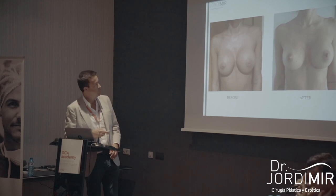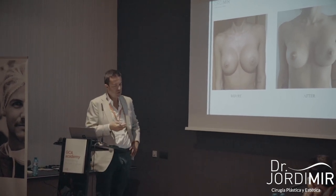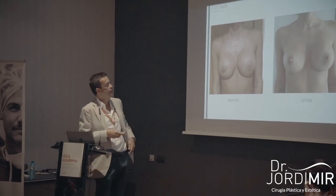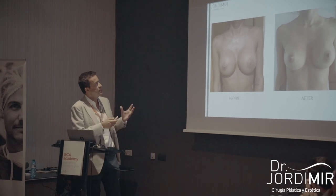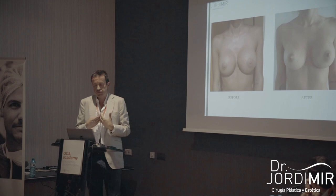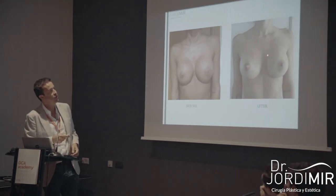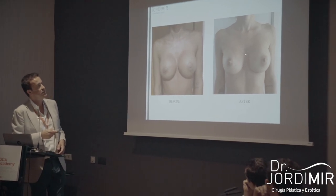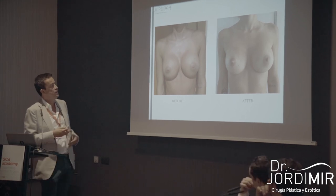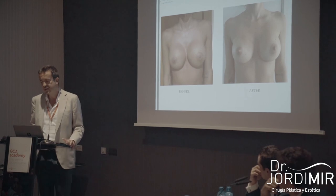Here is a case of a patient we operated on who had symmastia. She was from Barcelona and sent us a photo — her breasts were too close, the pocket was too medial, the breasts were nearly touching. What we did: we performed a double-line capsulorrhaphy at 1.5 cm from the midline — two lines, one on each side — and also a mirror capsulotomy on the lateral side. After three months, she sent a photo from home. I'm very happy with the result. Usually with this technique we have good results.